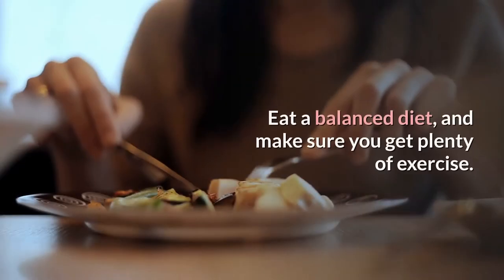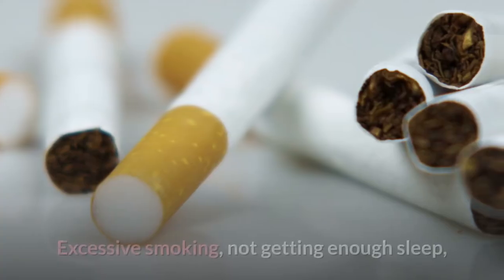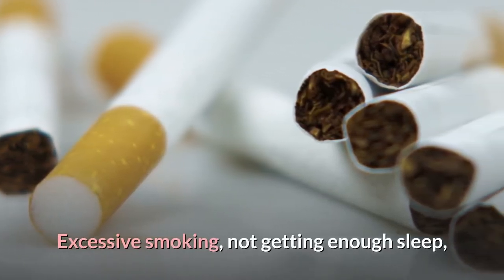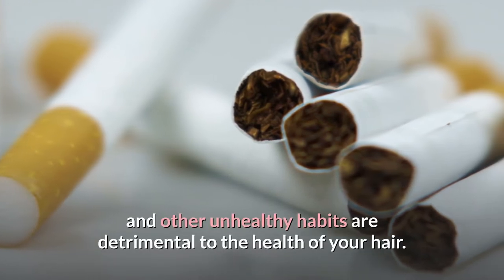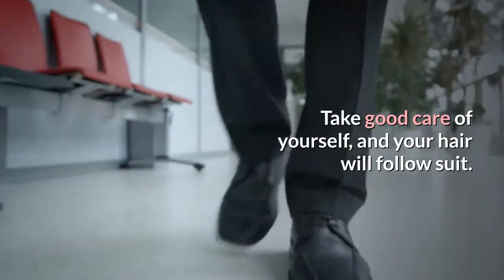Live a healthy lifestyle for the health of your hair. Eat a balanced diet and make sure you get plenty of exercise. Excessive smoking, not getting enough sleep, and other unhealthy habits are detrimental to the health of your hair. Take good care of yourself and your hair will follow suit.